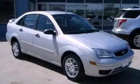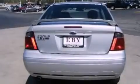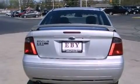This is a 2007 Ford Focus. It has a 2.0-liter four-cylinder engine and an automatic transmission.